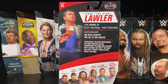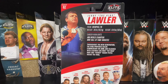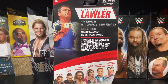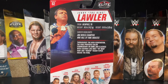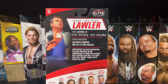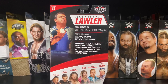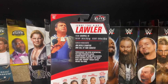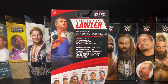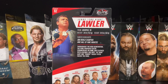It reads: Jerry 'The King' Lawler from Memphis, Tennessee, 243 pounds, six foot. I love that it says career highlights: AWA World Champion. I don't think any other figure has had AWA listed on the back of their box — I could be wrong, I have a lot of elites — but also WWE Hall of Fame inductee. Throughout the New Generation, the King provided color commentary on Raw and clashed with legends like Bret 'The Hitman' Hart and Rowdy Roddy Piper.